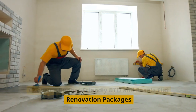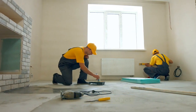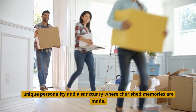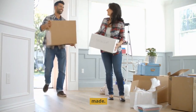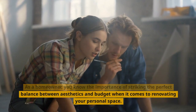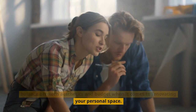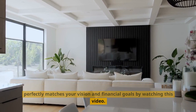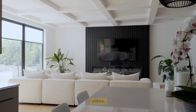Choosing Budget-Friendly BTO and Resale Flat Renovation Packages. Your home is more than just a place to live — it is a reflection of your unique personality and a sanctuary where cherished memories are made. As a homeowner, you know the importance of striking the perfect balance between aesthetics and budget when it comes to renovating your personal space. Unravel the secrets to selecting the ideal renovation package that perfectly matches your vision and financial goals by watching this video.